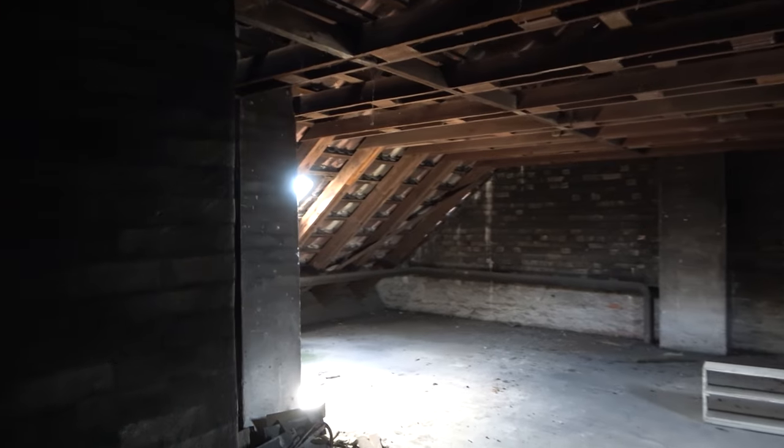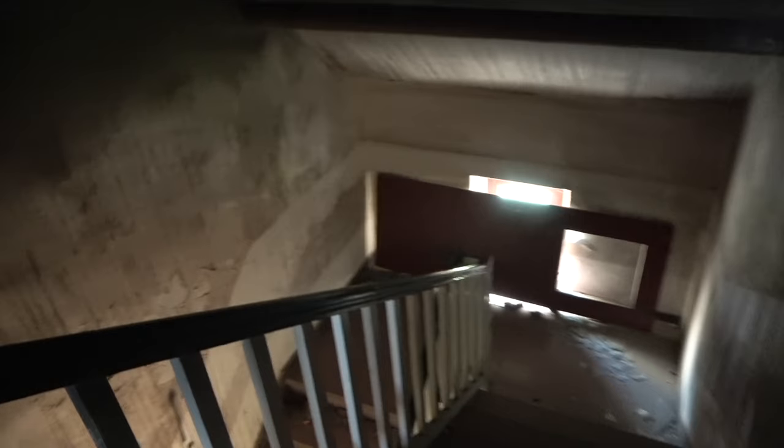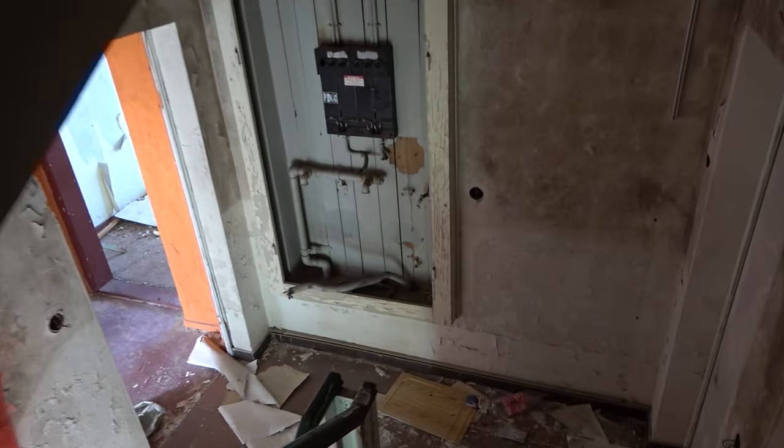Das Gebäude umfasst neben dem Keller drei Obergeschosse und einen Dachboden. In manchen Wohnungen war tatsächlich noch das eine oder andere Überbleibsel längst ausgezogener Mieter vorhanden. Ich vermute, dass die letzten Bewohner vielleicht um die Jahrtausendwende auszogen. Die technischen Anlagen im Gebäude erinnerten sehr an die 80er und 90er Jahre. Heute wird es so wohl kaum noch jemand wohnen wollen, außer er wohnt schon 50 Jahre in der Wohnung. Ich hatte erst die Vermutung, dass das Gebäude eine Bauruine sei — damit lag ich wohl gänzlich falsch, aber eine konkrete Antwort, warum das Haus verlassen wurde, fand ich nicht.